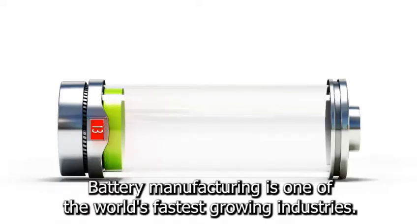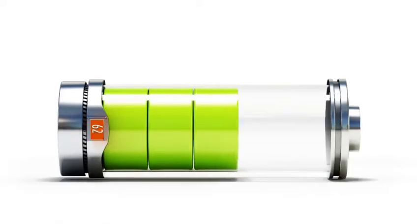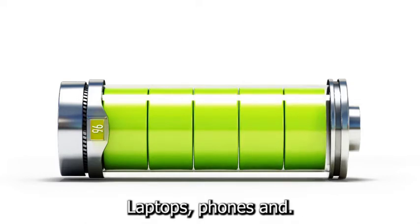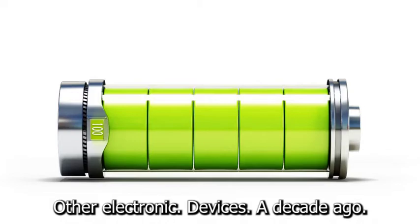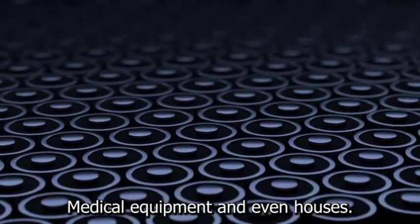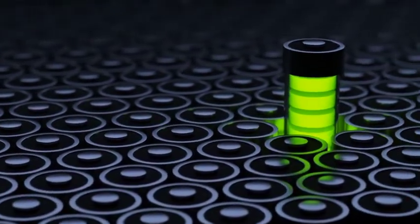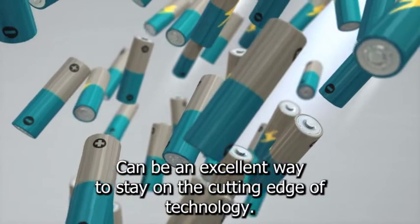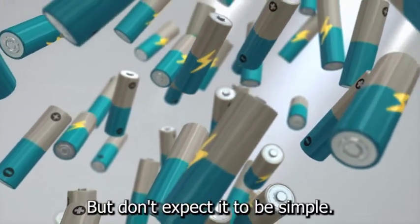Battery manufacturing is one of the world's fastest growing industries. Consumers used batteries for laptops, phones, and other electronic devices a decade ago. These energy storage devices are now used to power cars, medical equipment, and even houses. Starting a small battery plant can be an excellent way to stay on the cutting edge of technology, but don't expect it to be simple.